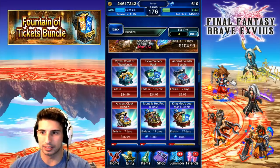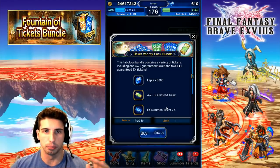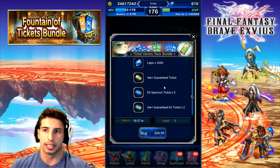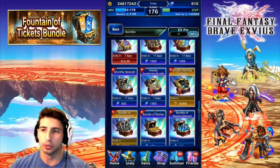For me the most worth-it bundle is the Ticket Pack Variety — 3,000 Lapis for $34.99. You don't spread your money around; you get those EX tickets and that 4-star guaranteed ticket all in one shot. This one is totally worth it. If you want to spend a little bit more money, then the real question is the next bundle.